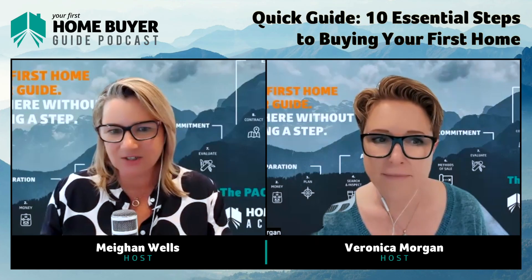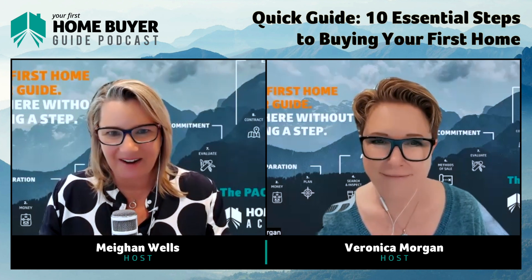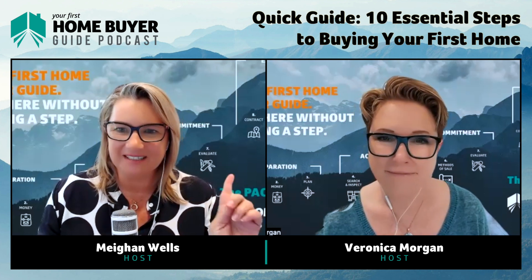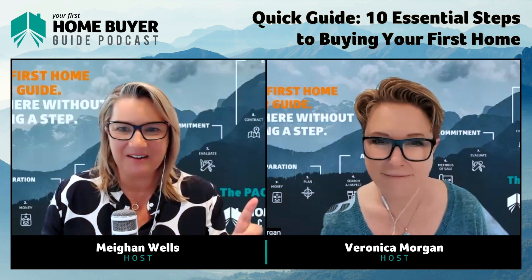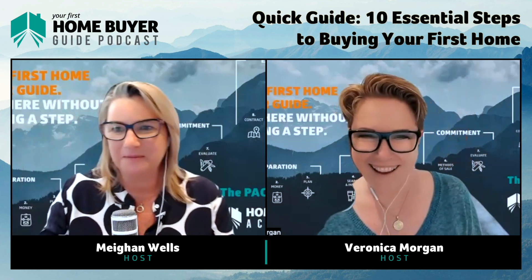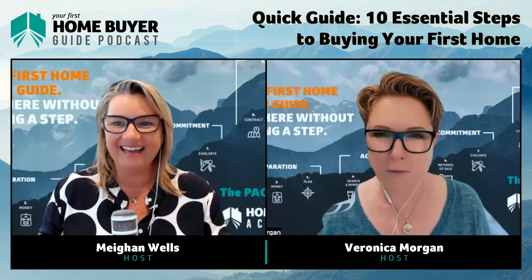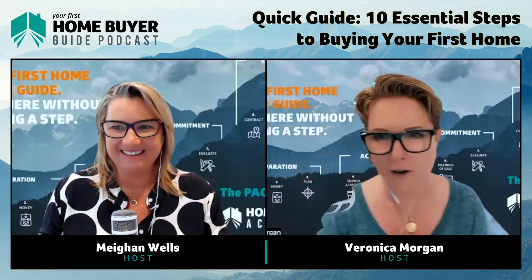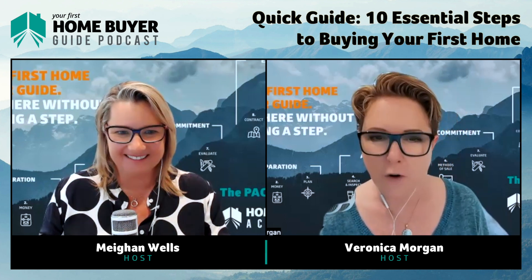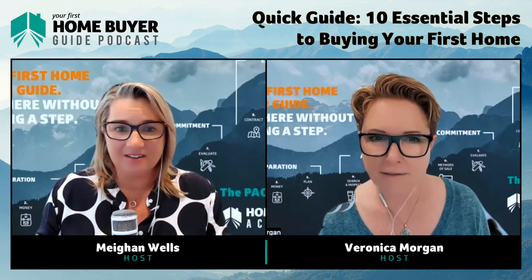Today we're talking about the 10 essential steps for first home buyers. Behind both Veronica and me we have the 10 essential steps for buying your first home without making rookie mistakes. If you're watching the video you'll see them, but if you're listening to the podcast you'll get it all in your ears.